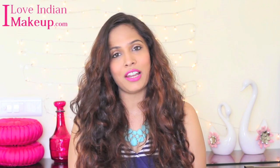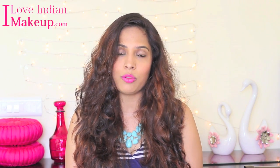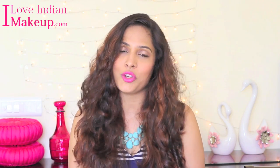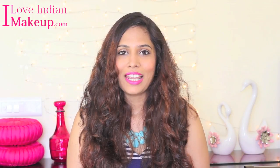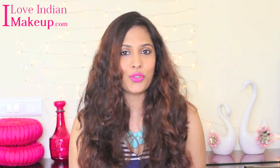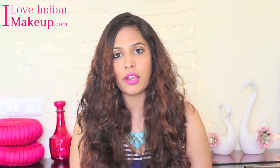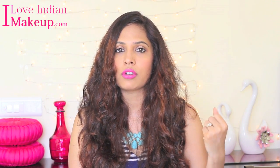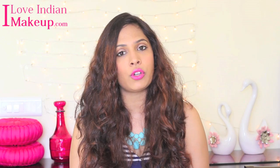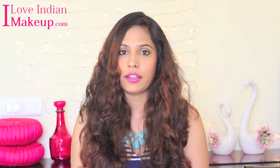Hi everyone, this is Shruti from AdapulayMeup.com and today I am going to talk about removing unwanted hair from your face and your body. So today I am going to first talk about facial hair, then underarm hair, then body hair and last bikini line hair.